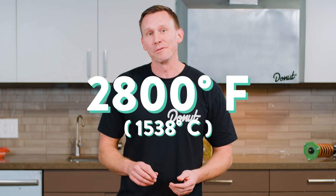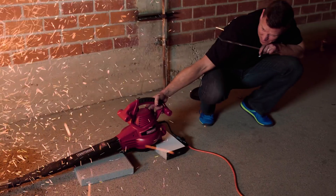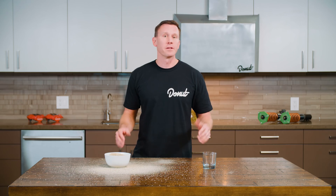For sand to melt, it's got to get up to 2,800 degrees Fahrenheit. At that temperature, sand is a liquid, and it could be molded, stretched, or blown to give it any number of different properties.